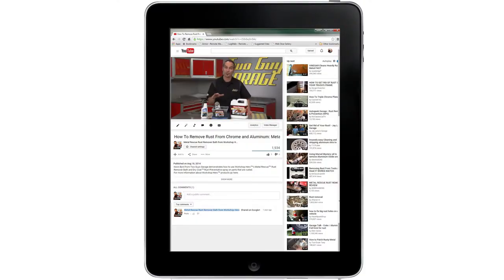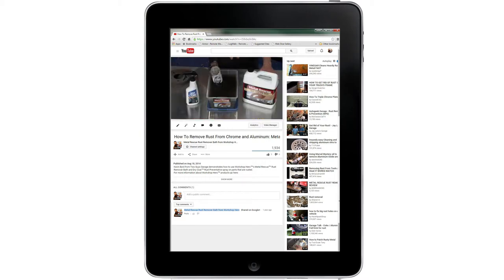I pulled my iPad out and presented one of our one-minute videos — one of our favorite shop secrets from Workshop Bureau — the Metal Rescue rust remover bath. By the end of the video, I had all their interest, and their comment was, 'Get us a sample, because we don't believe you.'